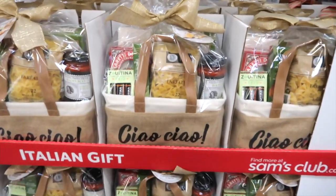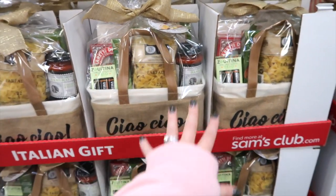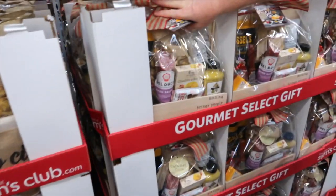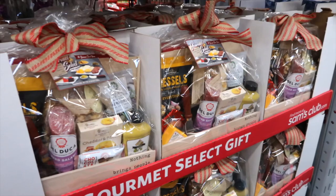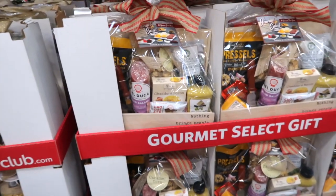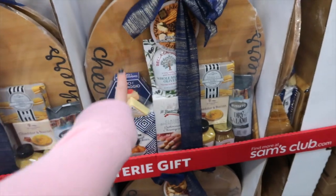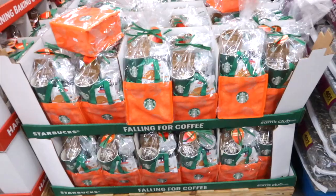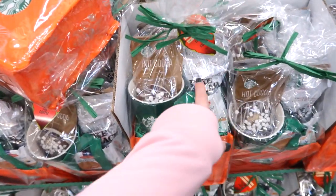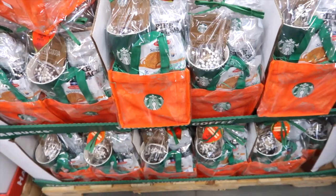Here's an Italian gift set — you get stuff to make pasta with, pasta sauce, a whole Italian tote gift basket for $32.98. Then there's a gourmet set with all your meats and mustard for $39.98. This one has cheese, salami, little wafer cookies, and a big cutting board for $49.98. This is a Falling for Coffee by Starbucks — little cookies, coffee, a coffee cup — $10 off, bringing it to only $9.98. That's a steal!